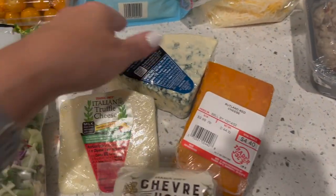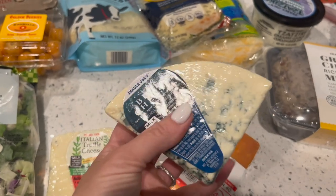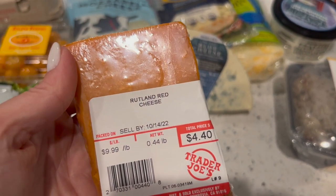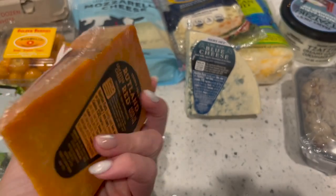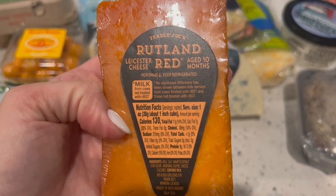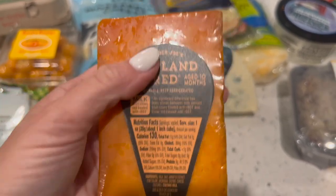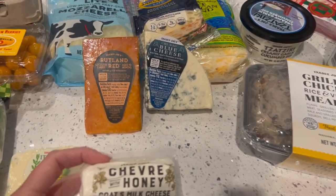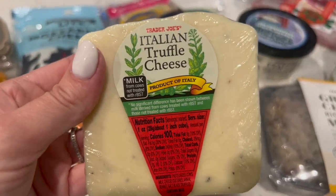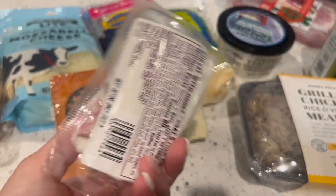Since I'm doing a charcuterie board I went ahead and added blue cheese, which I actually love, and it's only $3.82 — even Aldi doesn't sell cheese that cheap. Then there's a seasonal one called Rutland Red cheese at $4.40 — I thought it looked cool and don't really know what it's supposed to taste like. I also noticed it says milk from cows not treated with rBST, which I need to look into. Then I got some goat milk cheese with honey — always got to have a soft cheese on a cheese tray. And a truffle cheese I know I like — can't beat that — at $5.20. So not bad at all.